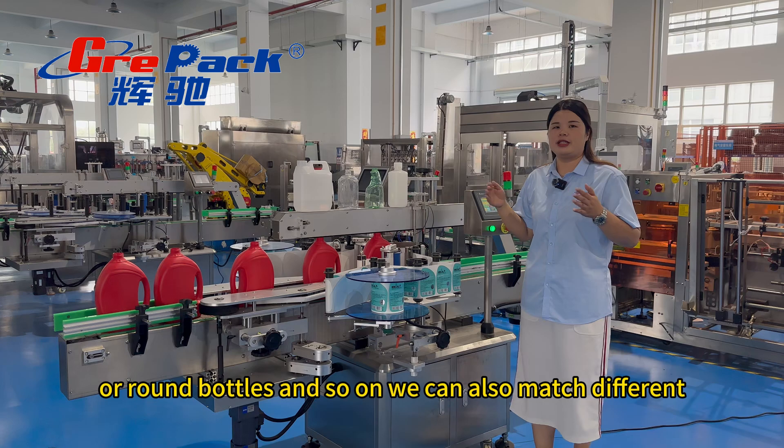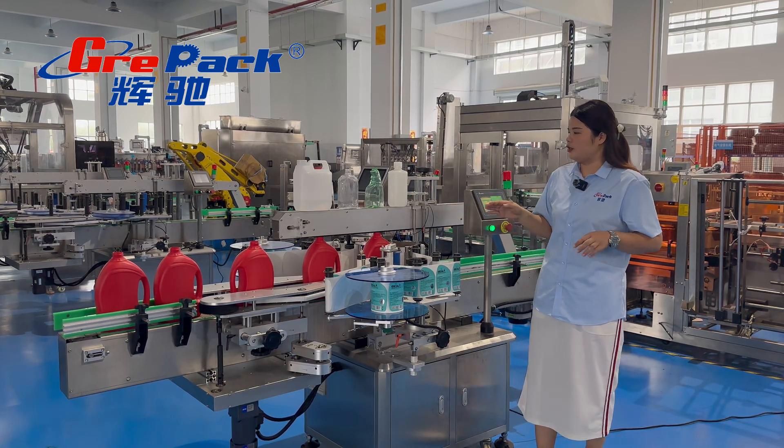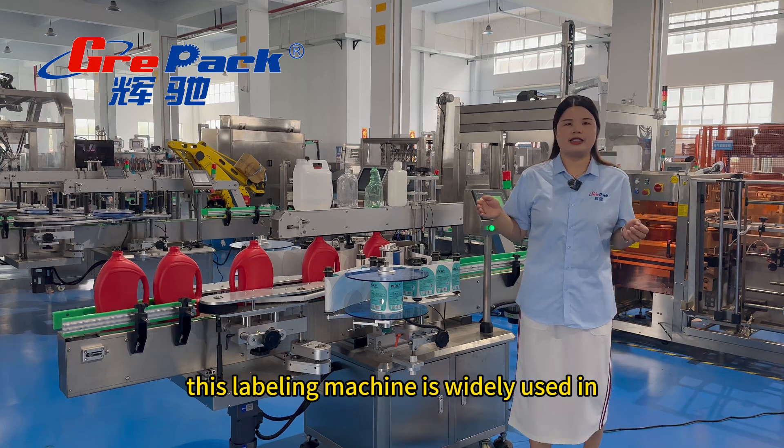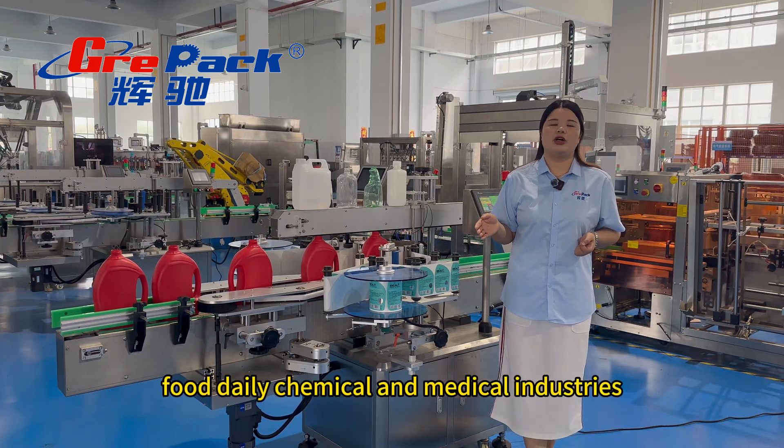It can also match different packaging production line speeds. This labeling machine is widely used in food, daily chemical, and medical industries.